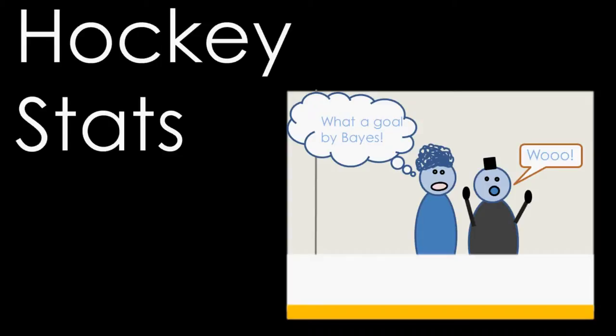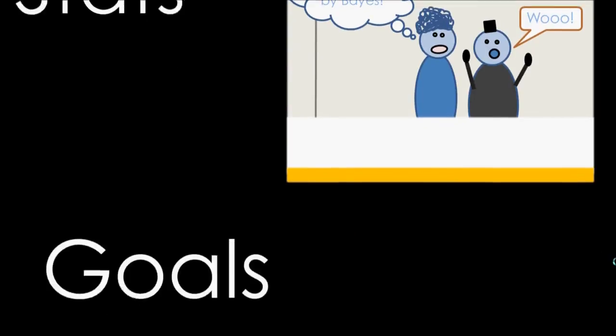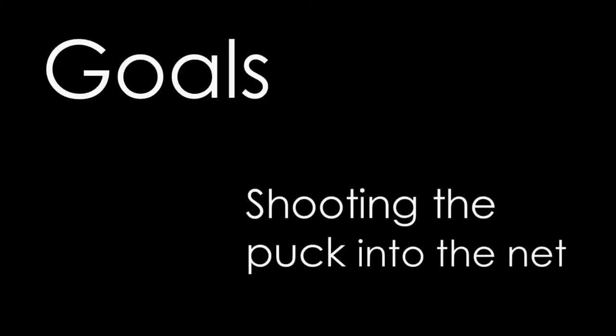Being that the way a game is won is by scoring more goals than the other team, it makes sense that one of the main ways to compare one player to the next is by the number of goals that they score. The record for the most goals scored in one NHL season, which is 82 games long, is 92 goals by Wayne Gretzky. He's considered to be one of, if not the best player in the history of hockey. He scored those 92 goals during the 1981-82 season, and for a few reasons you probably won't see that record broken any time soon. The main reason is that goalies wore smaller pads back then, and scoring in general across the league was higher.